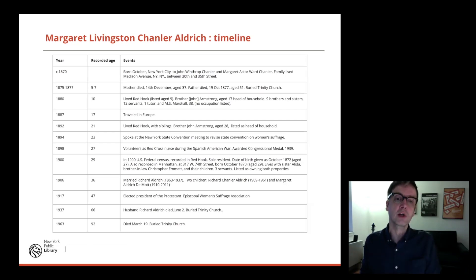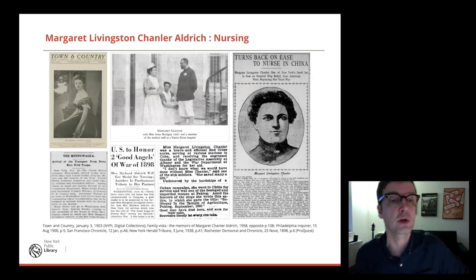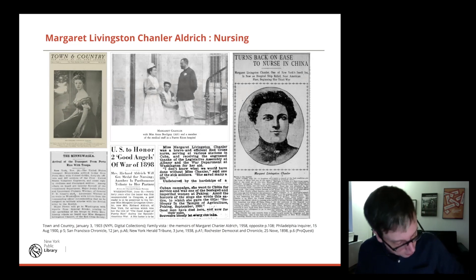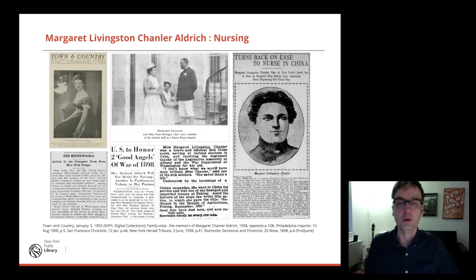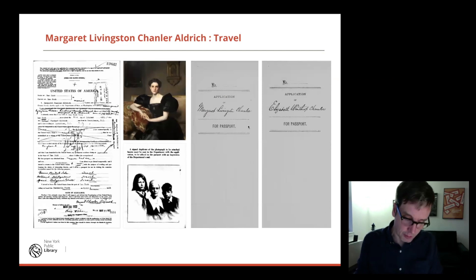I created a timeline of Margaret Livingston Chandler as a precursor to starting the research — writing down the things I know about her so I can start looking for more materials about her life. She had a very active life: she was a volunteer Red Cross nurse, served in the Spanish-American War and the Philippine-American War, and was also in China working as a nurse in 1900 during the Boxer Rebellion. She contributed to nursing in many ways, writing legislation and campaigning. She ended up winning the Congressional Medal, which was awarded to her by FDR in 1938.